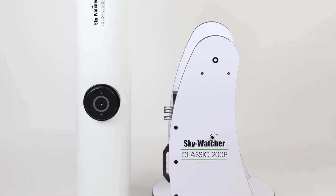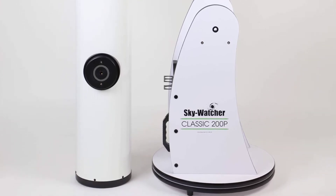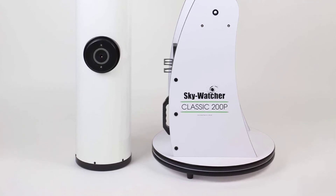This model has a tension control handle, which allowed us to move the mount easily. When released, the telescope kept its position and view of the skies. Using this scope, we saw great images of the Moon and some amazing views of Saturn's rings.